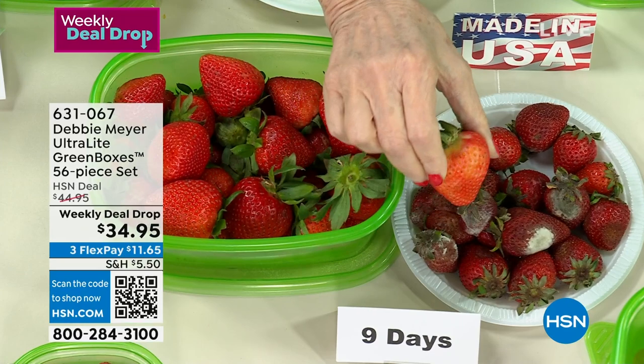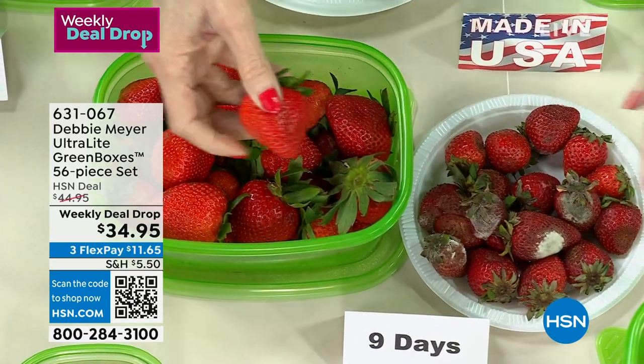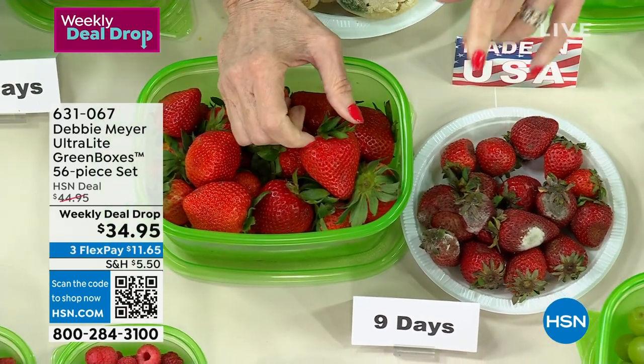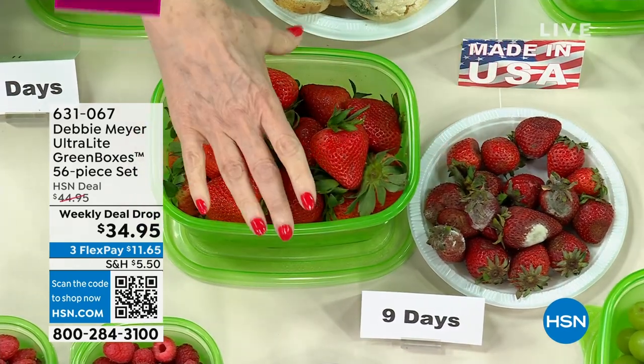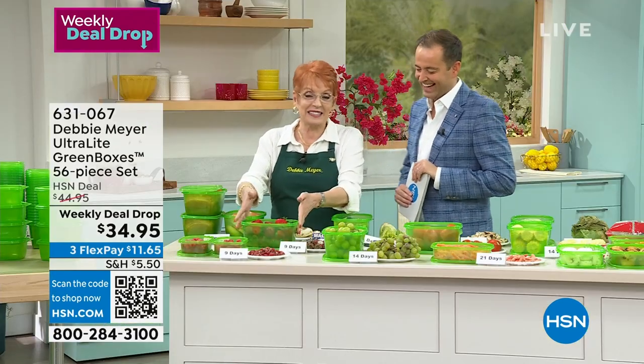Those numbers are from independent laboratory testing — a laboratory said you can expect these results. My bags, my green bags, my green boxes, and especially the ultralights, which stack perfectly. They are BPA free, top rack dishwasher safe, proudly made in America, and you cannot wear out their effectiveness.